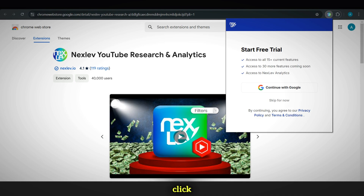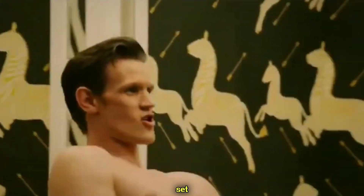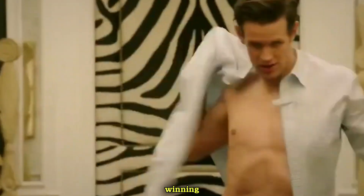Now let's create an account. Click on the extension icon in your browser, select NEXLEV, and open it. From there, you can easily sign up using your Google account. Once you're signed in, the extension is fully set up and ready to help you find your winning niche.